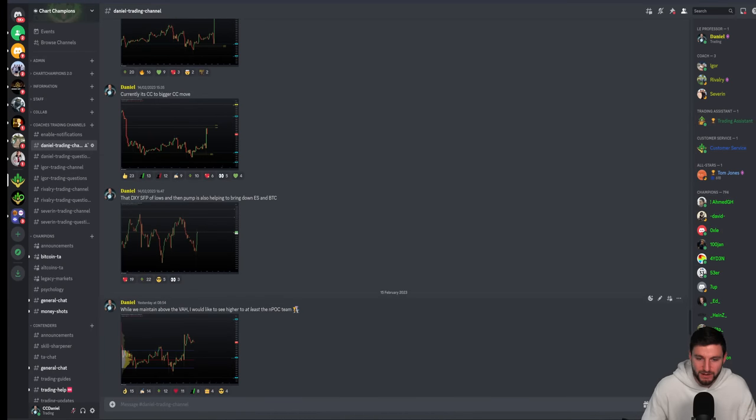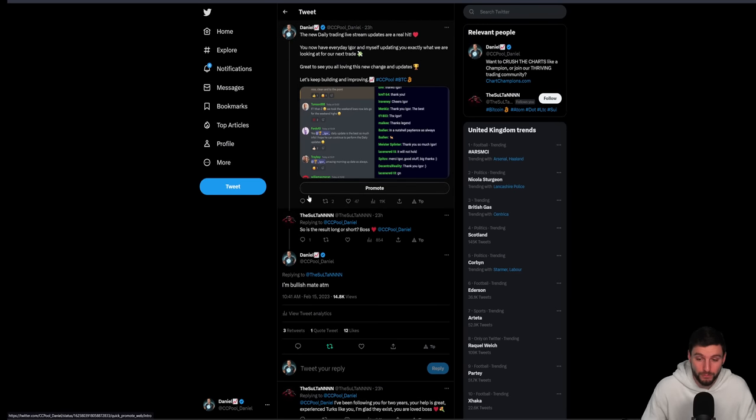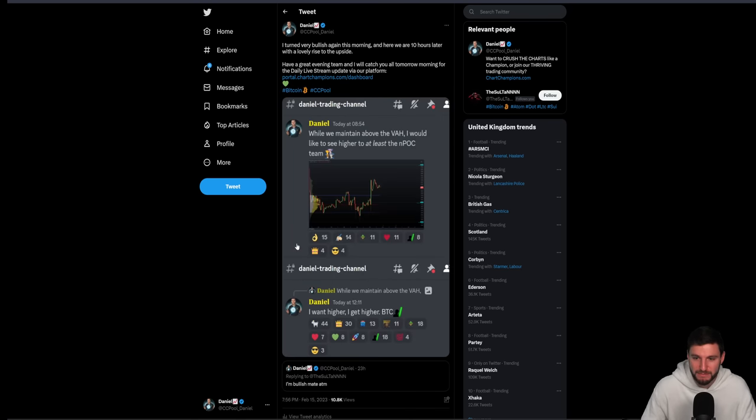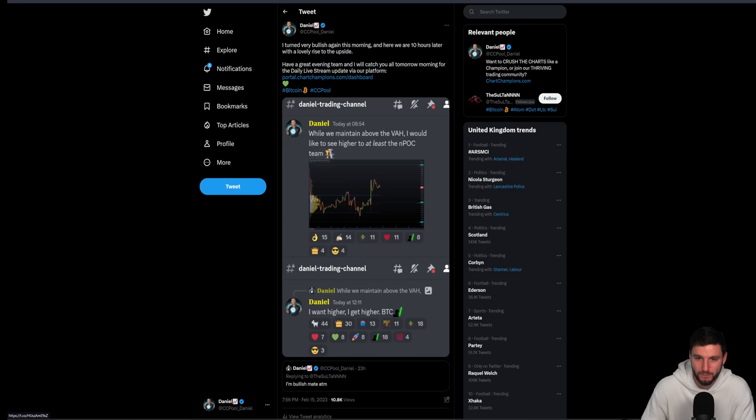I told my team this at around 9 a.m. UK time: I would like to see higher prices. I also posted on Twitter at 10:41 a.m. UK time — before the pump — responding to someone asking about direction: yes, I'm bullish, I want to see higher prices. You can verify all this information yourself. I turned very bullish that morning, I closed my shorts from the CC level, wanting us to break through and get higher. I could have been wrong and missed that trade, but I was right — and here we are, 10 hours later, with a lovely rise to the upside.